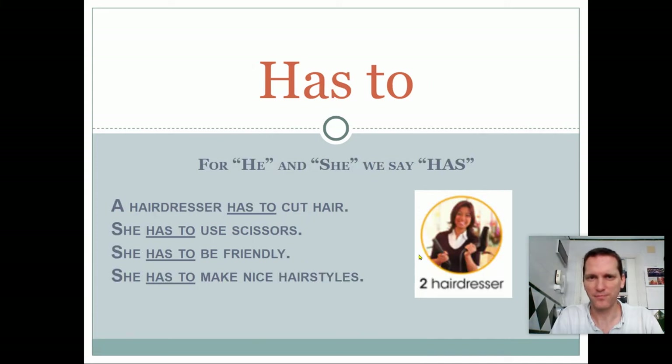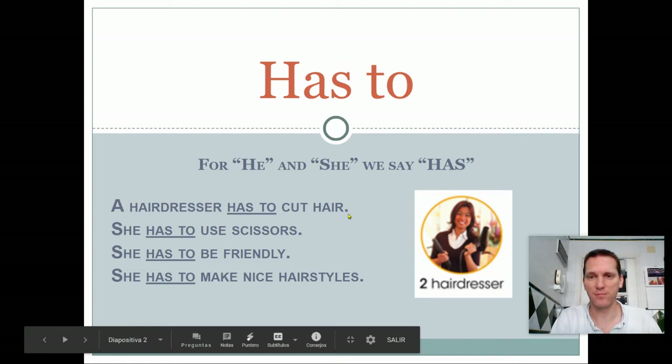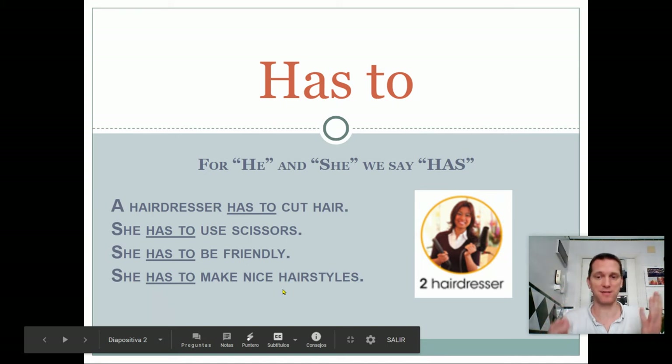Let's continue. Now, be careful. Sometimes in English we say 'has to'. When? If the subject is he, for a boy, or she, for a girl, or it, for an object, we say 'has to'. For example, a hairdresser. A hairdresser has to cut hair. Of course, it's her obligation. She has to use scissors. She has to be friendly — very important. And she has to make nice hairstyles.